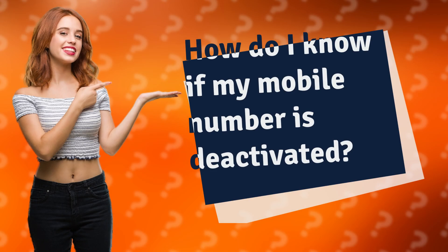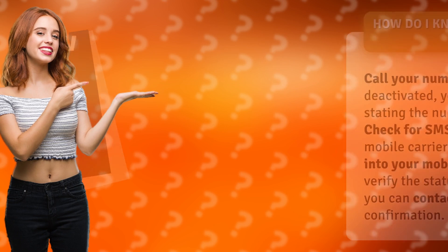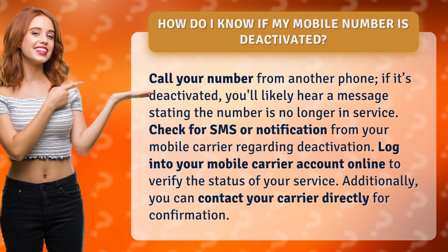How do I know if my mobile number is deactivated? Call your number from another phone. If it's deactivated, you'll likely hear a message stating the number is no longer in service.